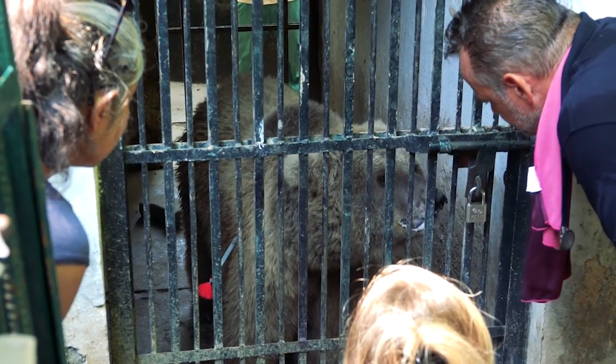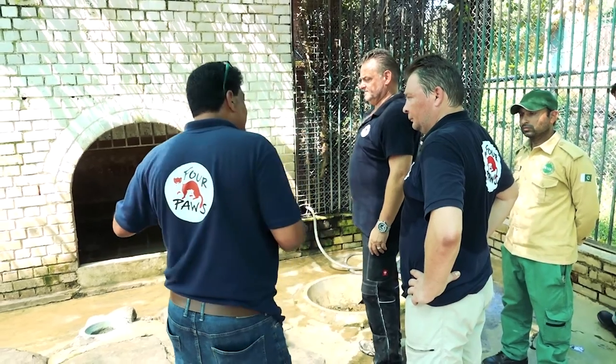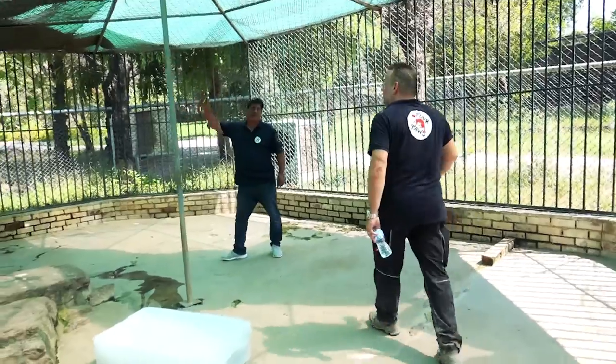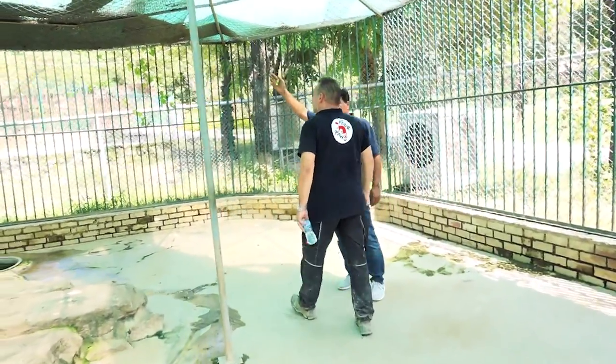Before the start, Dr. Amir gave a briefing. He made everyone understand who is going to do what. He read out the SOPs and gave a briefing on how the operation is going to take place and how people will perform their duties.